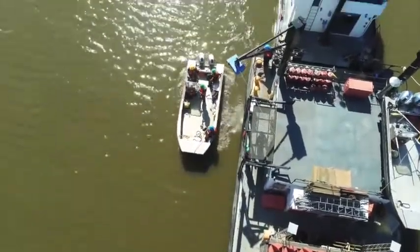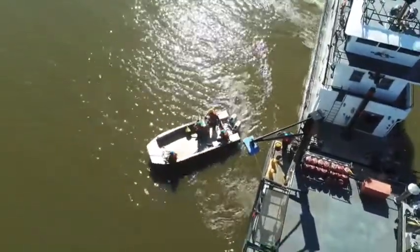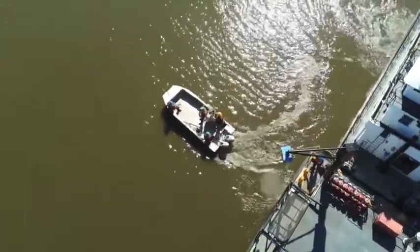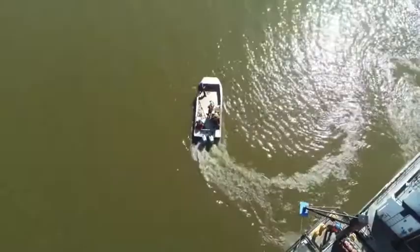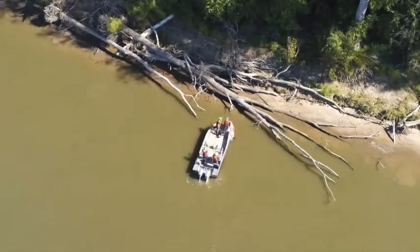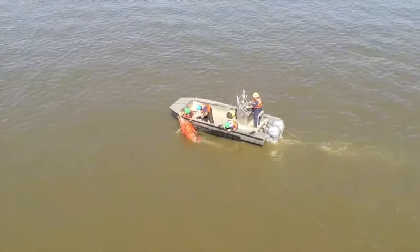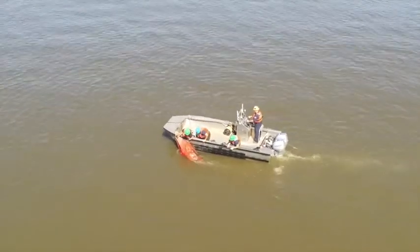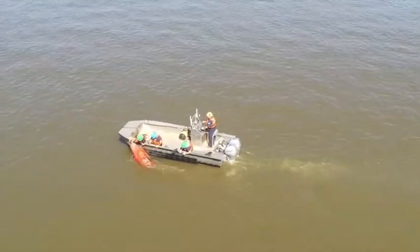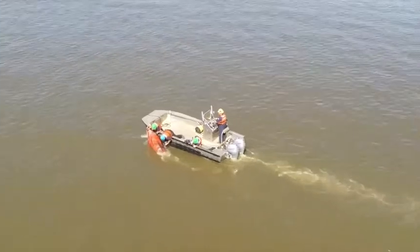The main missions for the small boat are going to shore aids and servicing them — checking that the light is still working, the day boards are showing the correct characteristics, and that brush is not covering the aids. They also recover stray buoys up against the bank, bring them back to the ship so we can potentially reuse them, or send them to the buoy depot to be recycled. This saves a lot of time because the small boat can work many more shore aids more efficiently and more safely than pushing the ship up against the bank.